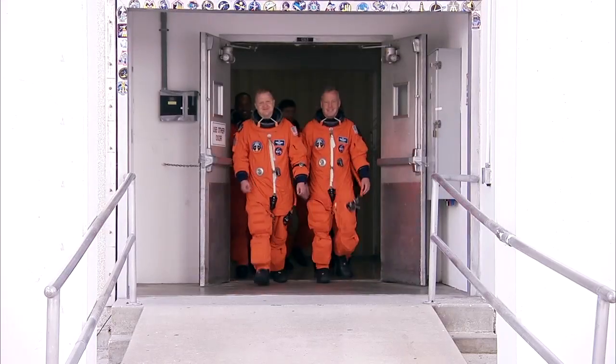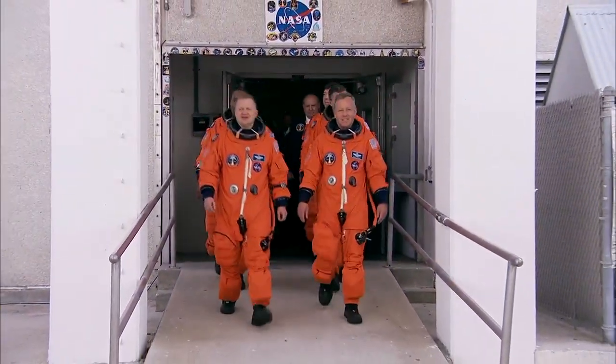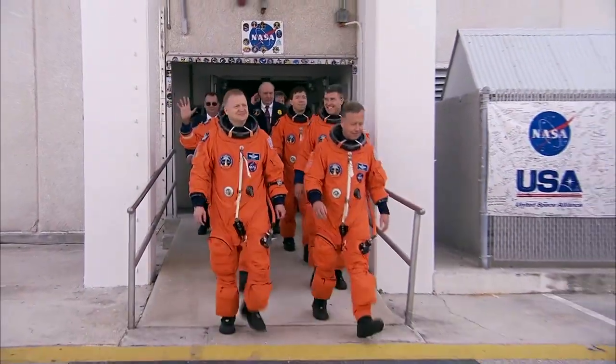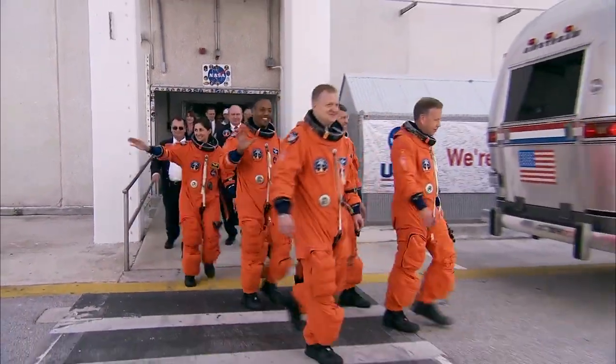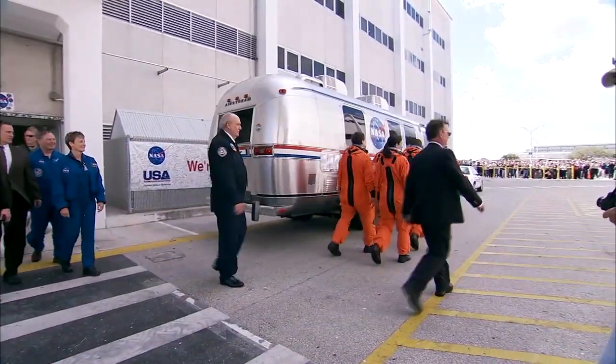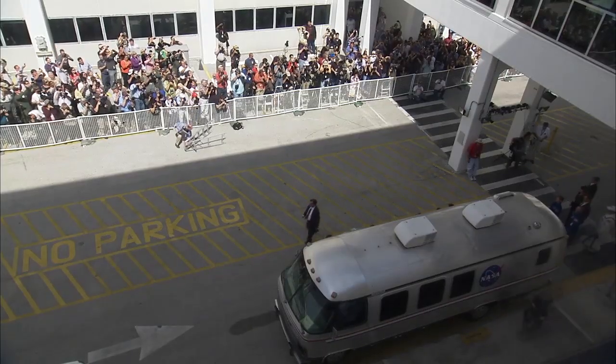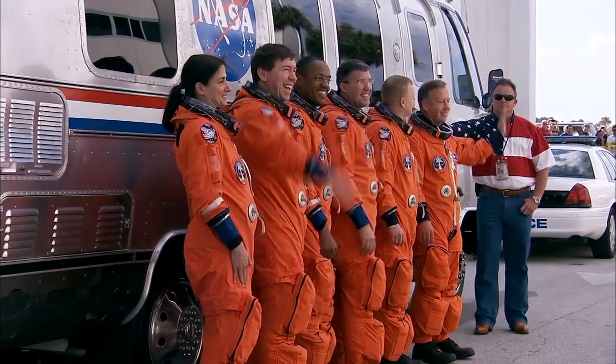And here we have the crew walking out of crew quarters. This is a very historical walkway — it's the same path that the Apollo astronauts took to go to the moon, and over the last 30 years there have been 133 shuttle crews that walked out here to catch this bus for the exciting ride out to the launch pad.